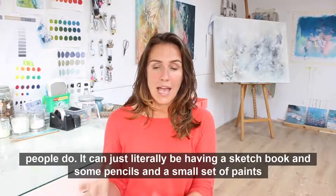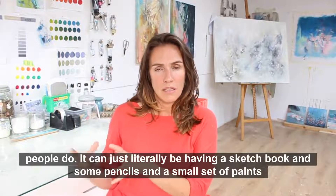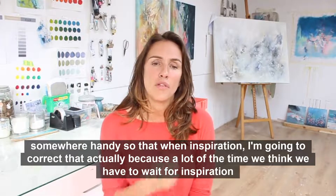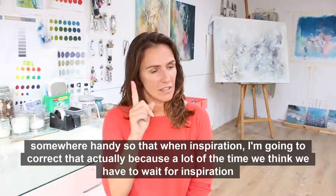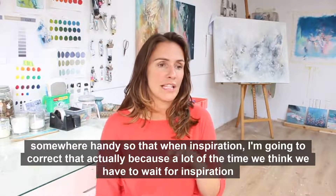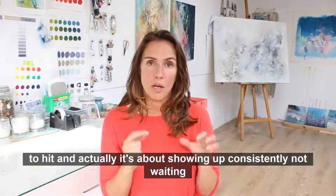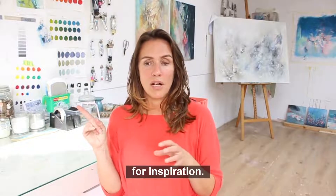It can just literally be having a sketchbook and some pencils and a small set of paints somewhere handy. A lot of the time we think we have to wait for inspiration to hit, but actually it's about showing up consistently, not waiting for inspiration.